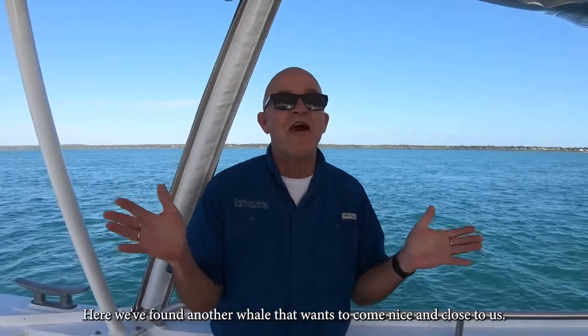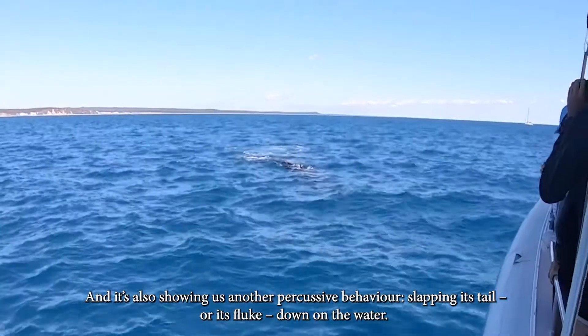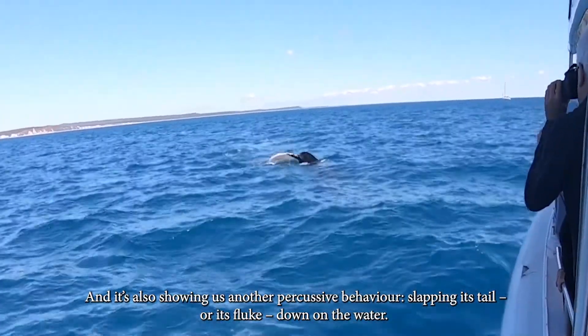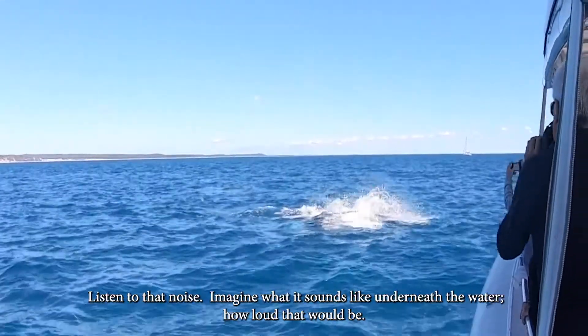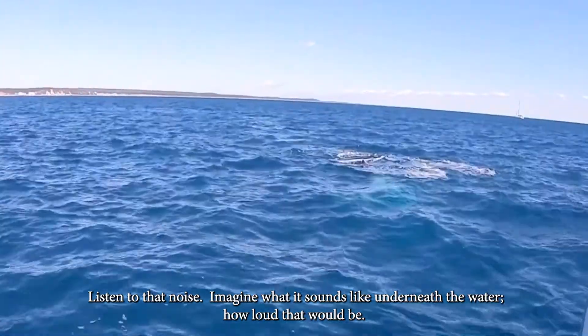Here we found another whale that wants to come nice and close to us, and it's also showing us another percussive behaviour, slapping its tail or its fluke down on the water. Listen to that noise — imagine what it sounds like underneath the water, how loud that would be.